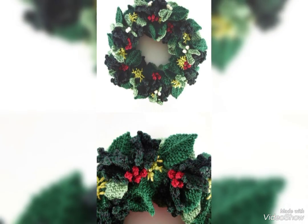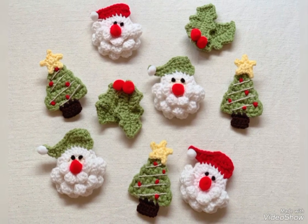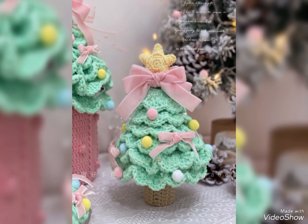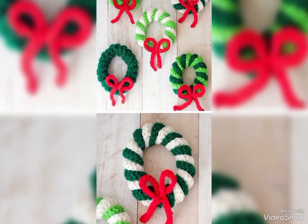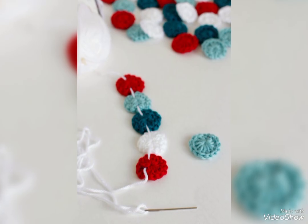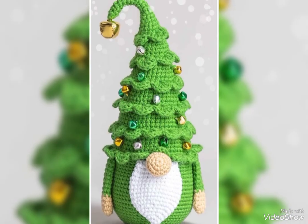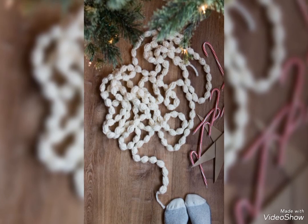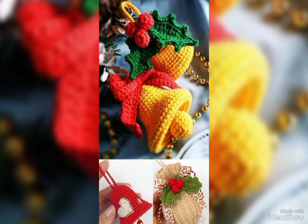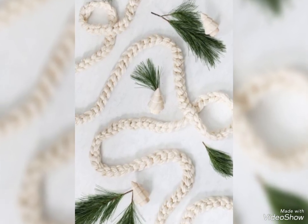We have some unique collection of crochet Christmas garland designs. These collections are useful in winter. These crochet Christmas designs are looking stunning and very beautiful. We always have some stylish and luxury collection of crochet Christmas garland designs. These are all handmade crochet Christmas garland designs and you can see the beauty of this collection.